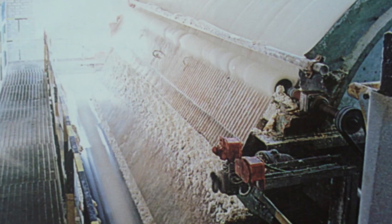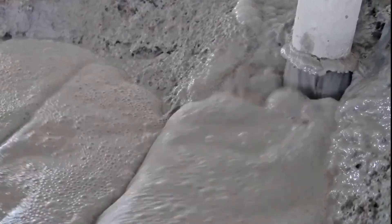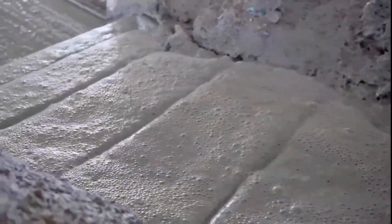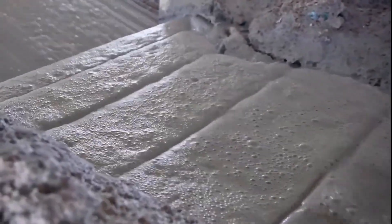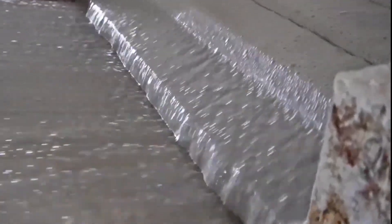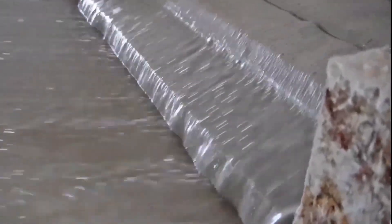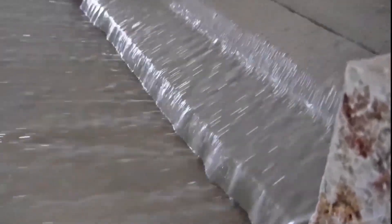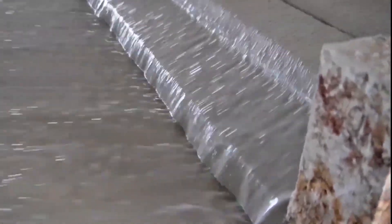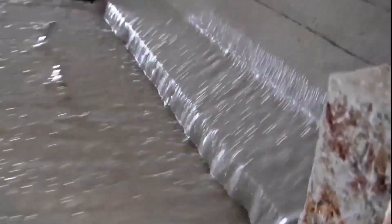Technicians monitor flow rates, ingredient temperatures, and consistency in real time. This is also where custom orders come to life—from glossy magazine pages to absorbent tissue paper, clients can specify everything from brightness level to grain direction. The pulp is poured onto a fast-moving mesh screen called a fourdrinier table, where water drains through the mesh, leaving behind a mat of intertwined fibers.